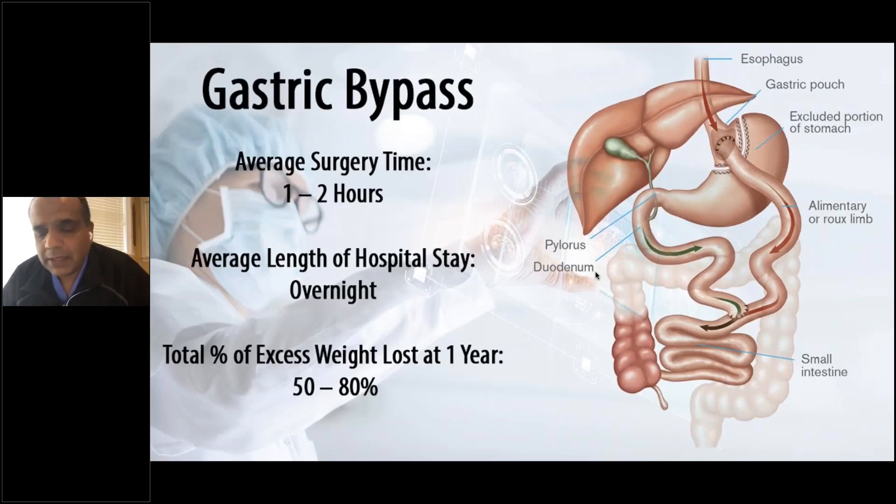Let's talk about the gastric bypass. This surgery has been around a lot longer than the sleeve — many decades — and it's been perfected over that time. The way we do it right now has been done this way for almost 25 years, so it's a surgery that has withstood the test of time. But this is more surgery than the sleeve gastrectomy, certainly.